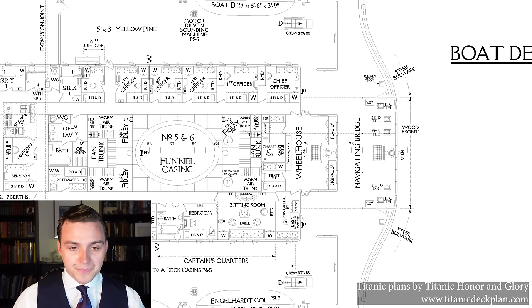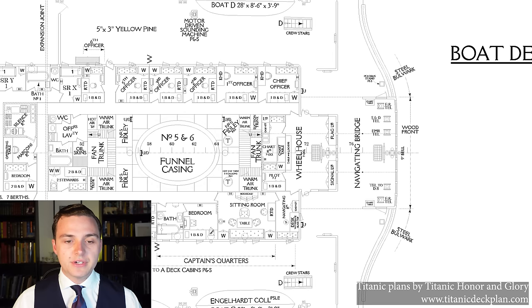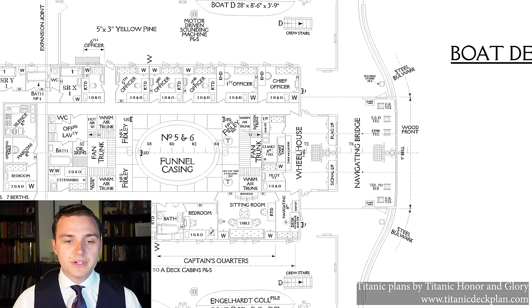The navigating bridge itself sits forward of this and it's an interesting space because it's got a bunch of different telegraphs. At either side outboard of the navigating bridge you've got the engine room telegraph for the port and starboard engines, so this is what you would do to command each engine independently. You could actually order one engine to go full ahead, the other to go astern, and that would actually turn the ship without the rudder's use.